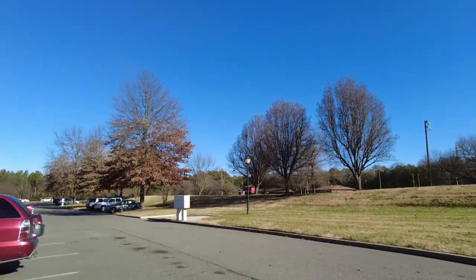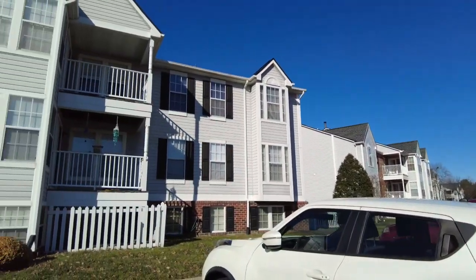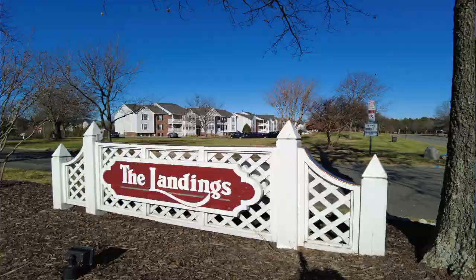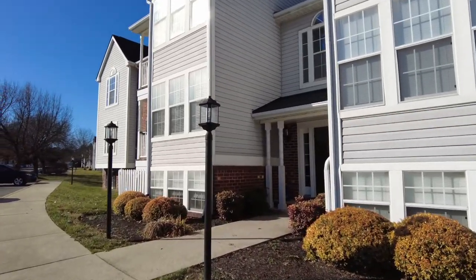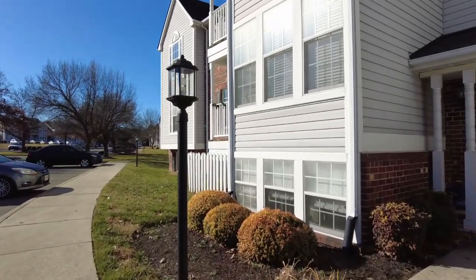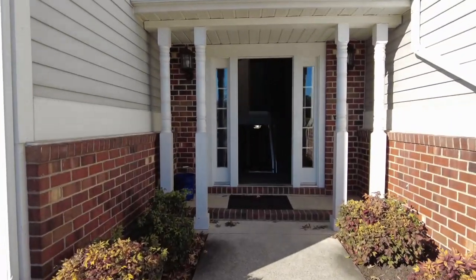You can see we've got a well-maintained exterior. The HOA here is $216 per month and they definitely do a good job of maintaining the property. My seller is in the process of getting ready to move into new construction and therefore she's selling this condo and moving up.